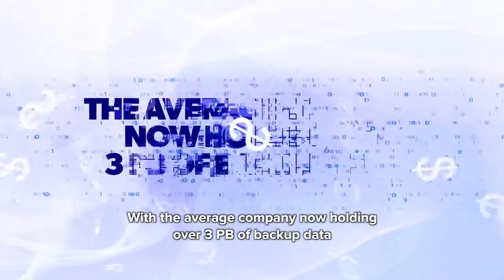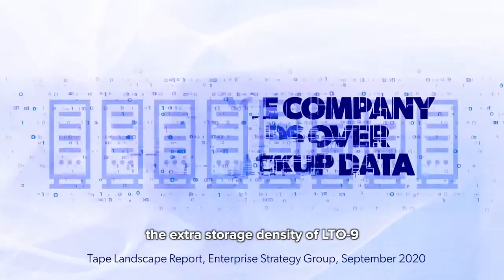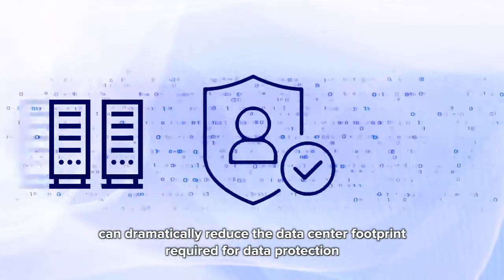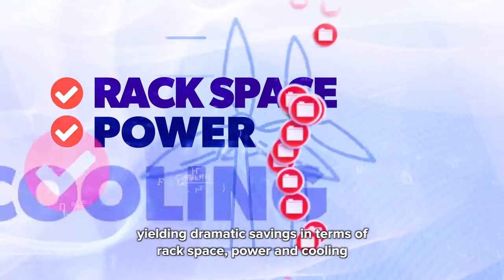With the average company now holding over 3 petabytes of backup data, the extra storage density of LTO 9 can dramatically reduce the data center footprint required for data protection, yielding dramatic savings in terms of rack space, power, and cooling.